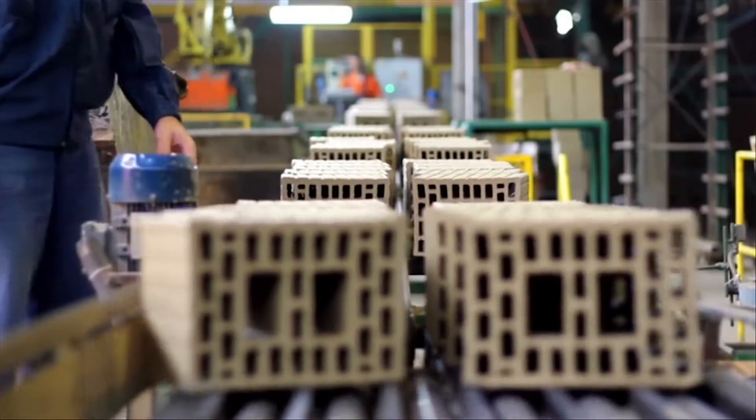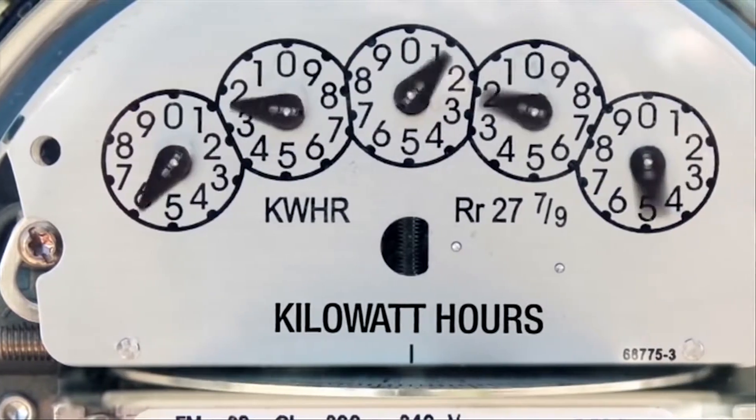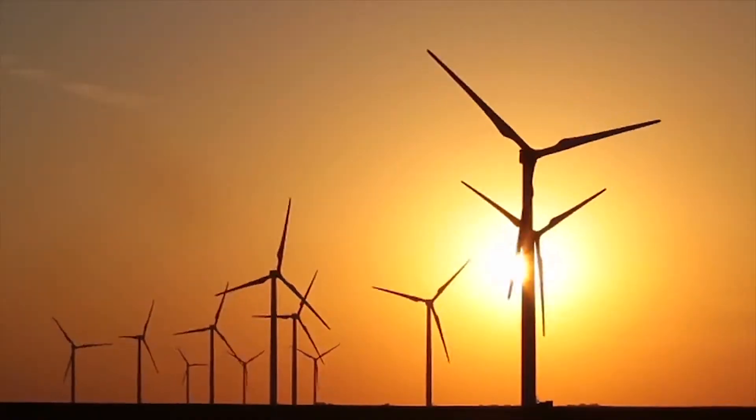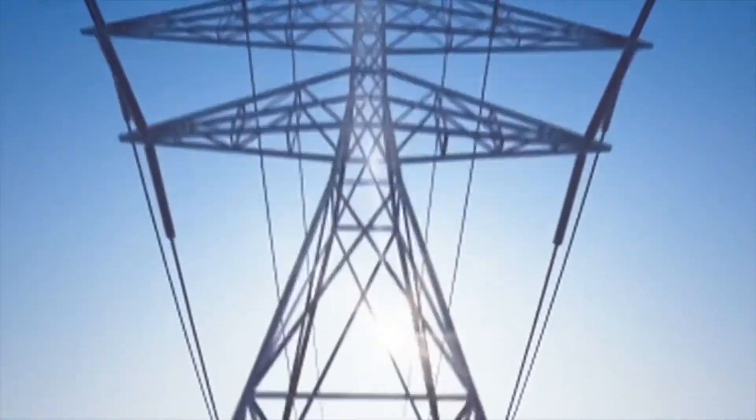You struggle to control costs on every level in your operation, yet the price of energy is something you cannot control. You can, however, cut energy consumption through green strategies, reduce the unpredictability of energy price shock, enhance your bottom line, and ensure a cleaner environment for generations to come.